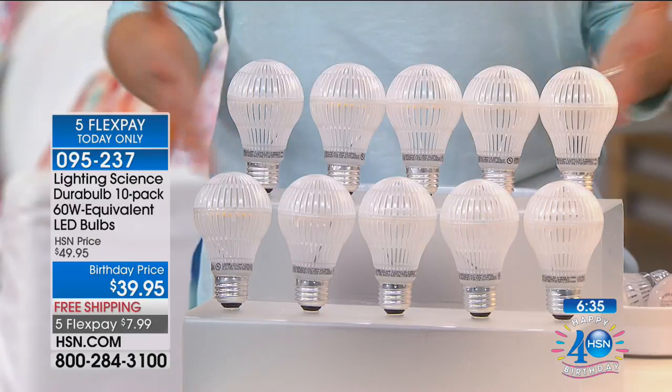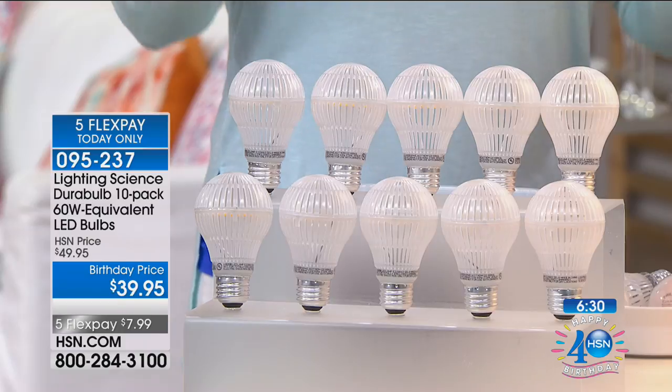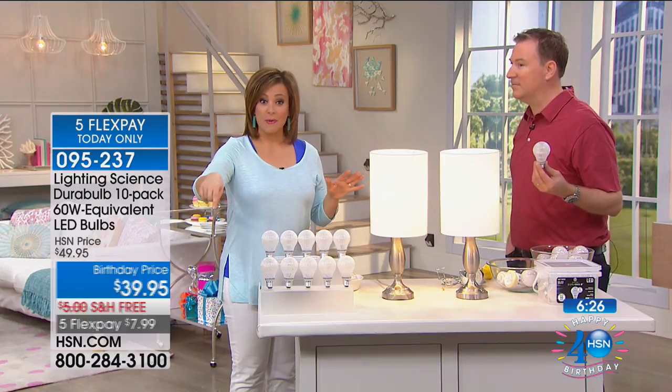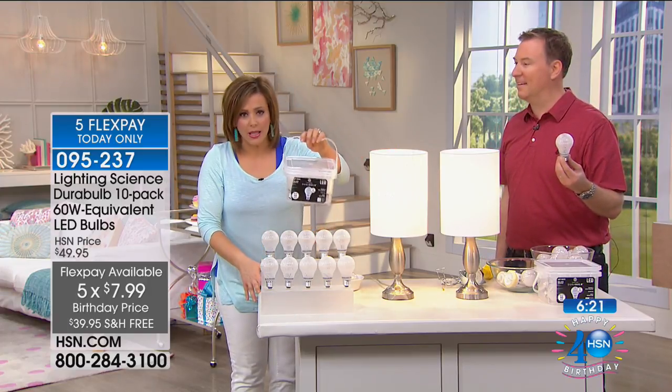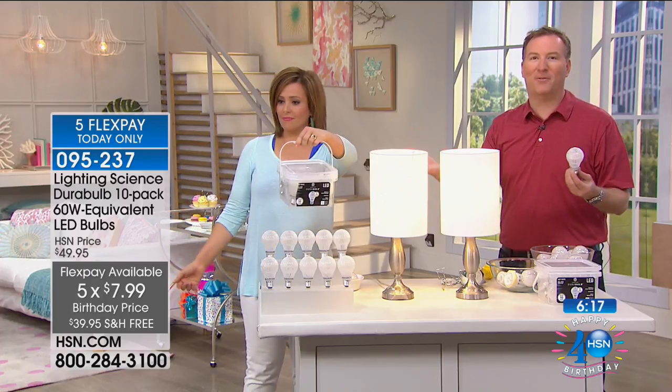We've even put it on flex pay — it's $7.99 and we ship this 10-pack home to you. Item number 09-52-37. The five flex payments and free shipping expire tonight, so that is just for our holiday weekend. Jump in on them now because you are always going to need light bulbs.